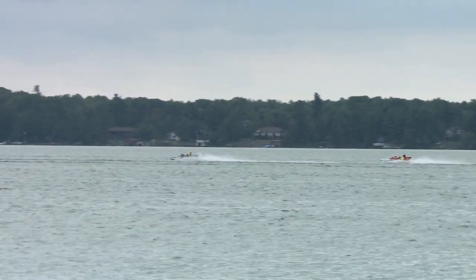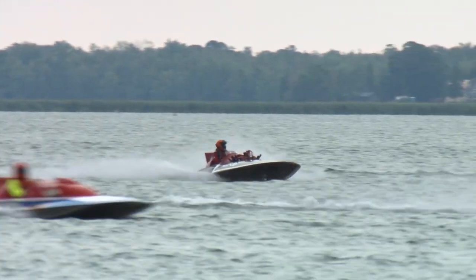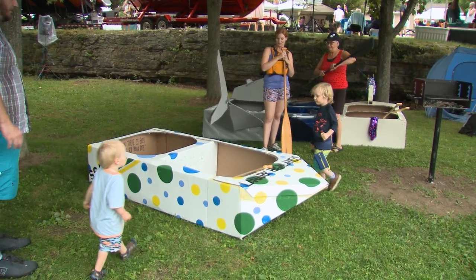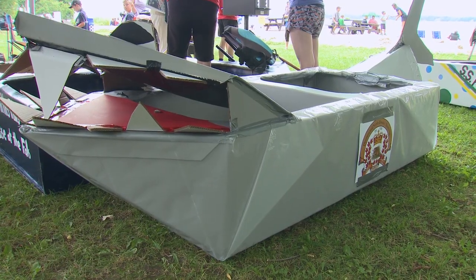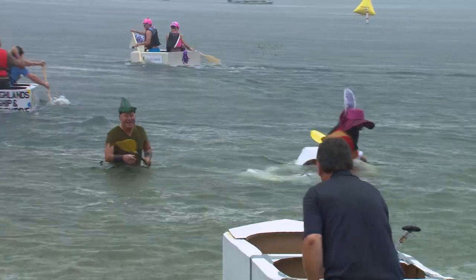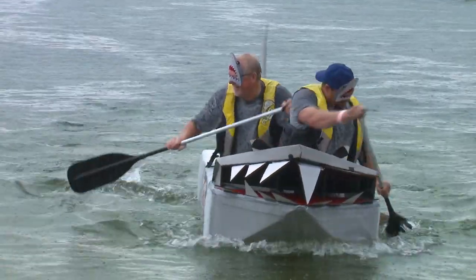Around lunchtime the skies opened up and we got soaked, delaying the racing for a bit — well, not all the racing. It was the perfect time for the cardboard boat races, where local politicians build and skipper their own cardboard craft around a buoy and back without sinking. Some more successfully than others.